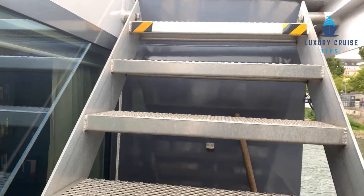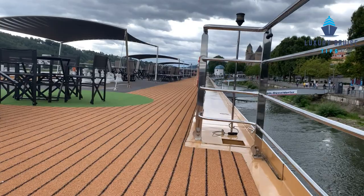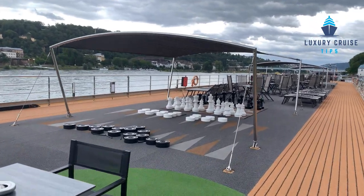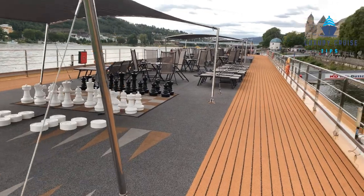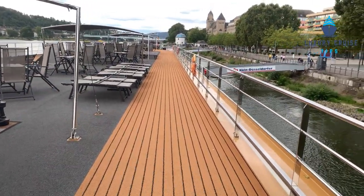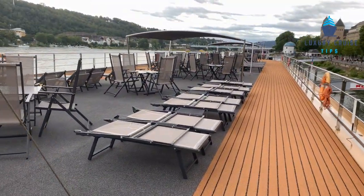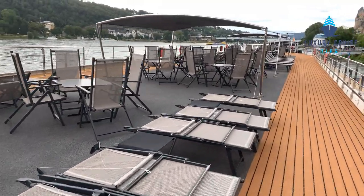As you exit the club lounge, you take a couple of steps up and you are on the top deck. There's plenty of covered seating and there's also a hot tub. During the day, if you're going under low bridges, they will put the rails down and the covering. It's really a nice place to sit when the weather is beautiful and watch the scenery go by.